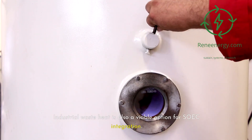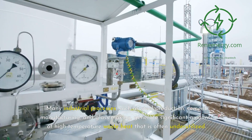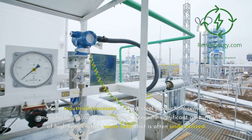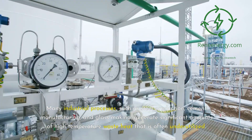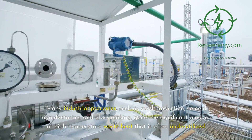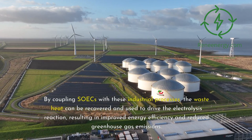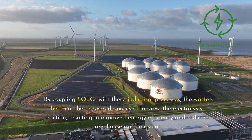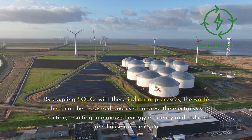Industrial waste heat is also a viable option for SOIC integration. Many industrial processes, such as steel production, cement manufacturing, and glassmaking, generate significant amounts of high-temperature waste heat that is often underutilized. By coupling SOICs with these industrial processes, the waste heat can be recovered and used to drive the electrolysis reaction, resulting in improved energy efficiency and reduced greenhouse gas emissions.